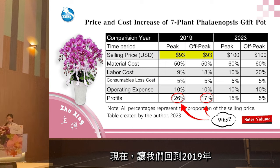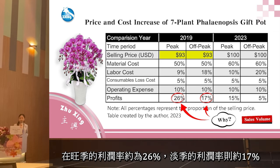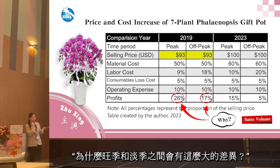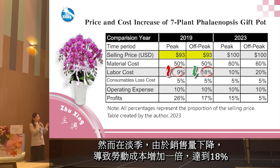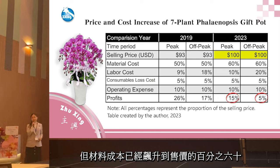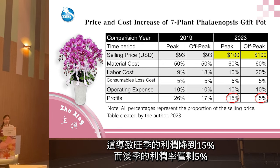In 2019, the selling price for a seven-plant Phalaenopsis gift pot was around $93 USD, with a 26% profit margin in peak season and 17% during off-peak season. The key factor for this difference is sales volume. Higher sales in peak season led to a lower average labor cost of 9%, but labor cost doubled to 18% in the off-peak season due to lower sales volume. By 2023, despite the price increasing to $100 USD, material costs rose to 60% of the selling price, resulting in a 50% profit in peak season but a meager 5% profit margin during the off-peak season.